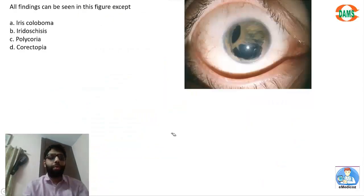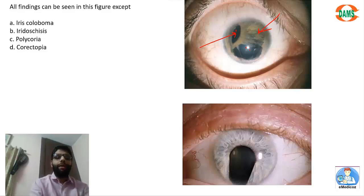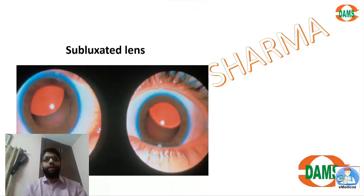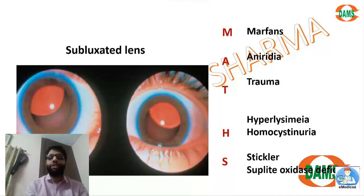In the image, iris coloboma is shown. There is atrophy of the iris; corectopia means the normal pupil is displaced from the center; polycoria means multiple pupils. Iris coloboma is a defect of iris tissue due to failure of closure of the embryonic fissure, which usually occurs at 36 days. A patient with Marfanoid habitus had subluxation of the lens with a positive cyanide-nitroprusside test. Both Marfan syndrome and homocystinuria present with Marfanoid habitus, but homocystinuria has a positive sodium nitroprusside test in urine.